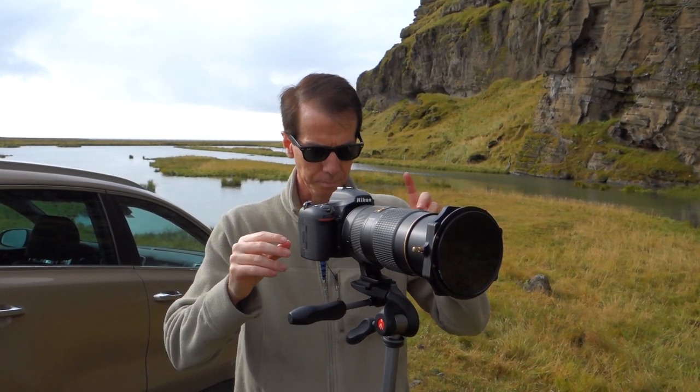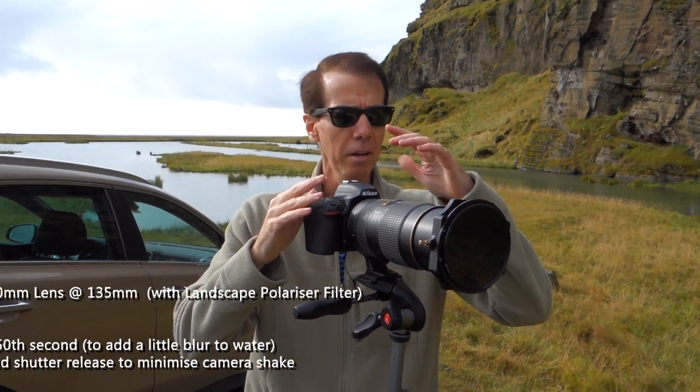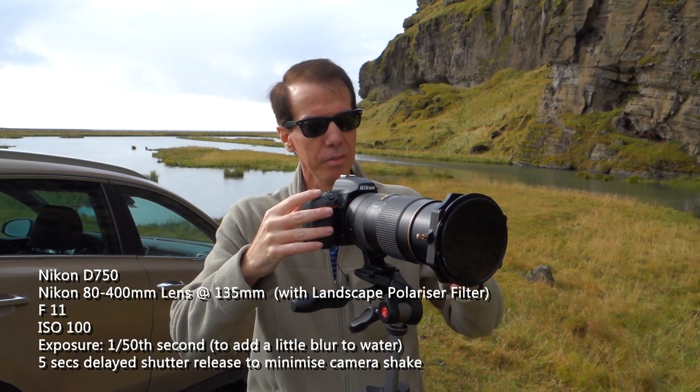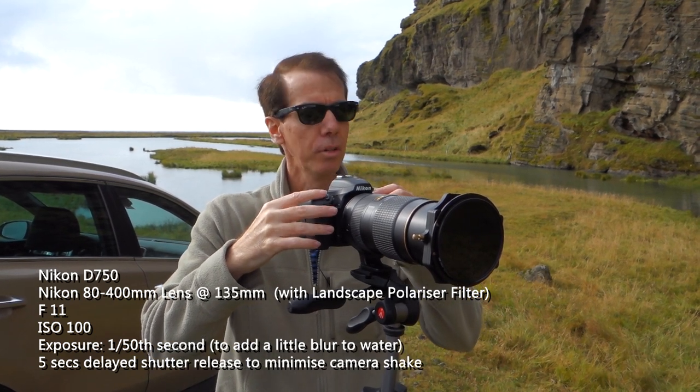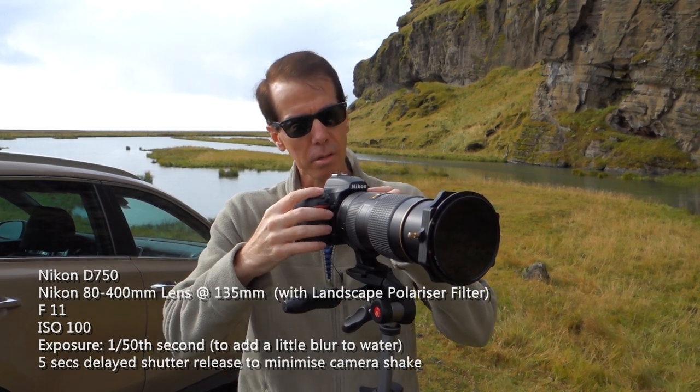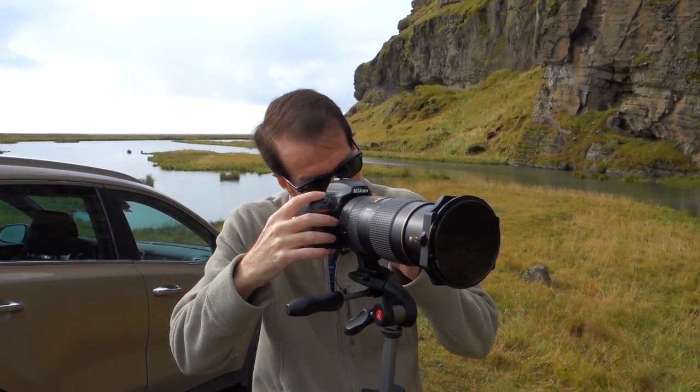My settings are ISO 100, f11, shooting at about a 50th of a second, with a shutter release delay of about five seconds as soon as I hit the shutter. I've got my frame — let's give it a shot.